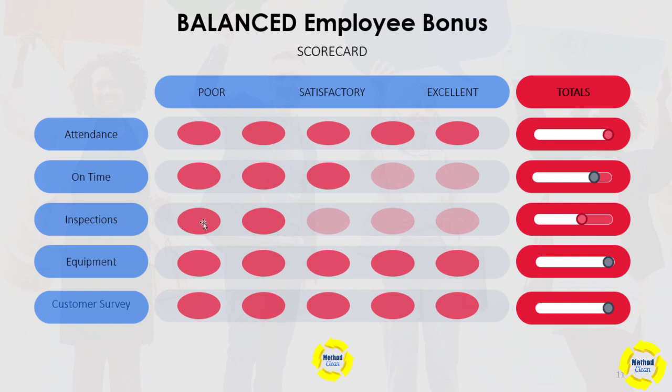For inspections, you would use your inspection system with the same five-point system: poor, satisfactory, excellent. You would apply your inspections to the scorecard using the same one, two, three, four, five system.